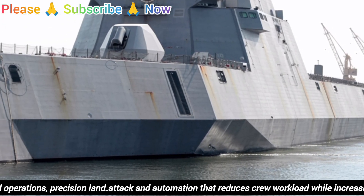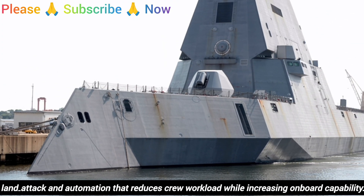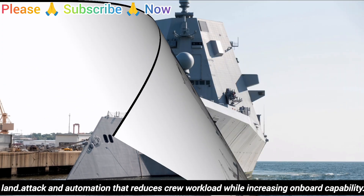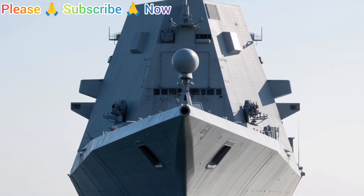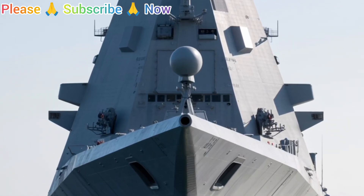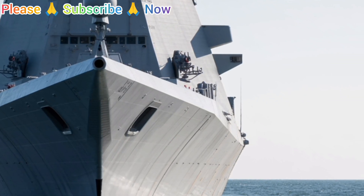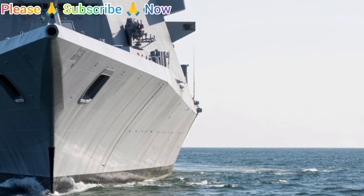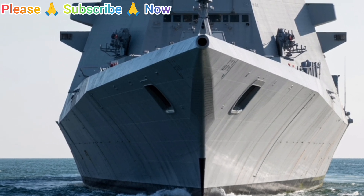which generates large amounts of electrical power for both propulsion and onboard systems. This flexibility allows spare capacity to be directed toward future technologies such as lasers, rail guns, or other energy-intensive systems as they become viable. The Zumwalt measures approximately 610 feet in length with a beam of 80 feet and displaces nearly 16,000 metric tons, making it large and powerful despite its low radar profile.